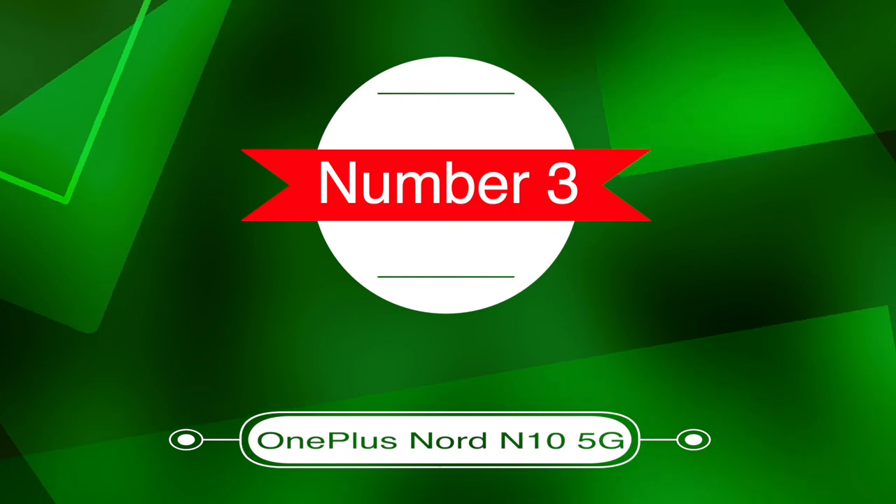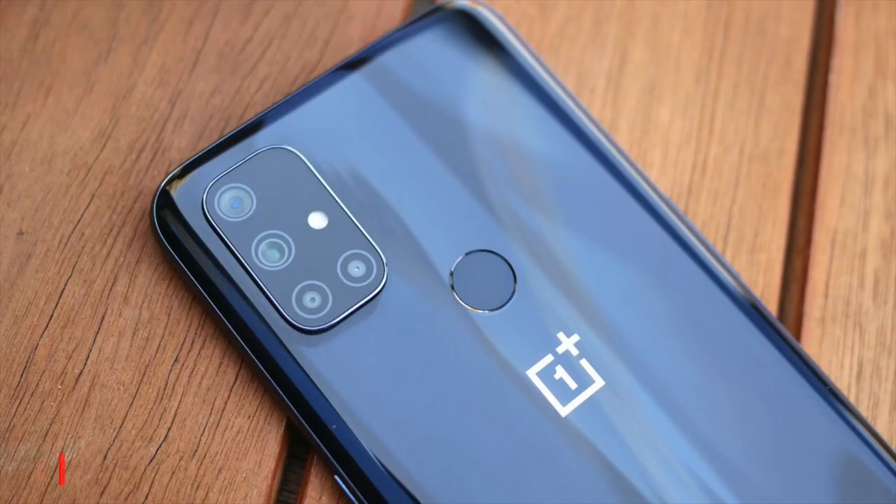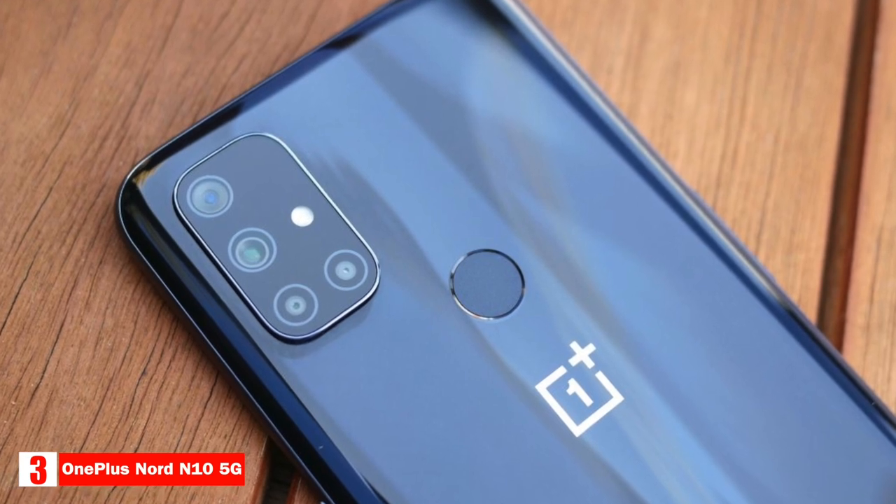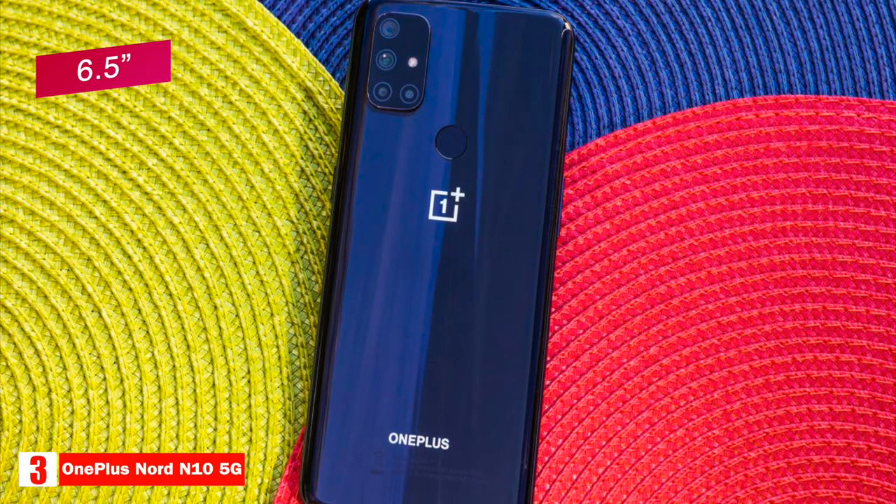Number three, cheapest 5G phone: OnePlus Nord N10 5G. The OnePlus Nord N10 5G is our choice as the cheapest 5G phone available. The phone has a 6.5-inch, 1080 by 2400, 90-hertz LCD screen and weighs 190 grams.